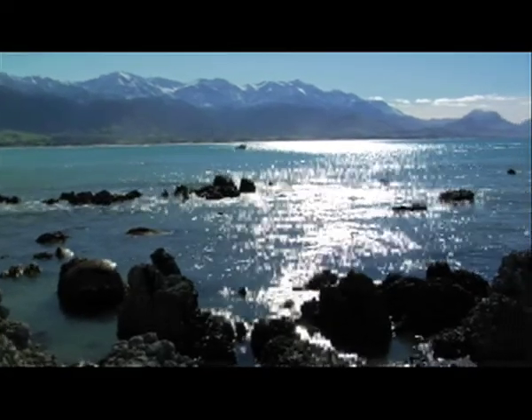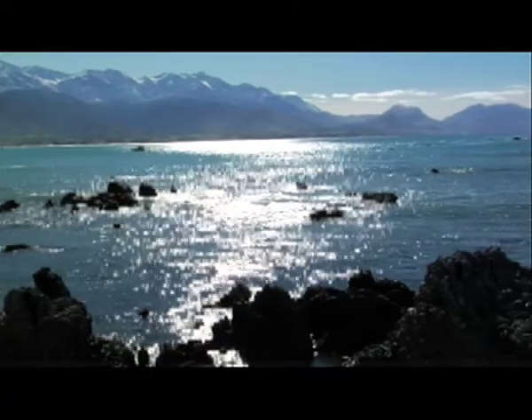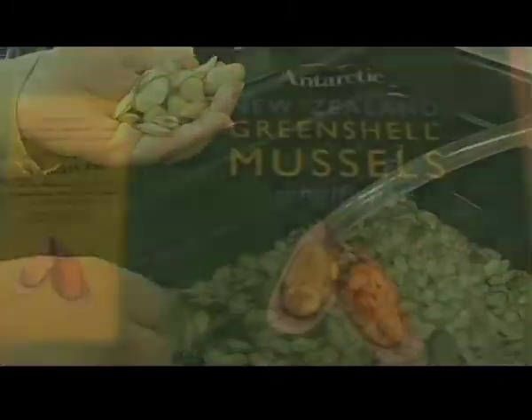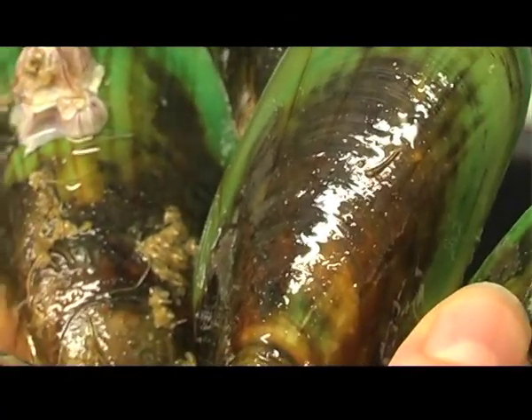New Zealand's clean green image is a major asset for our tourism and export industries. Pictures of pristine fjords, forests and beaches might draw the tourists, but when it comes to our seafood exports, looking good isn't enough. To get noticed internationally, our products must be healthy, fresh and top quality.